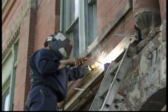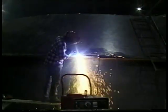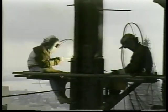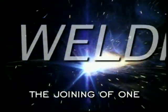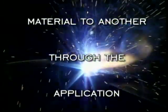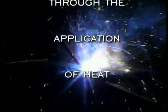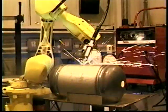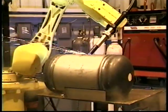The fabrication and fusion of steel, iron and other metals into products for commerce, transportation, and construction. Advanced welding skills hold together our modern industrial society.